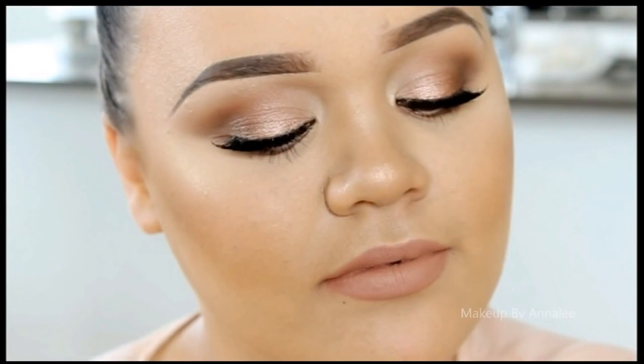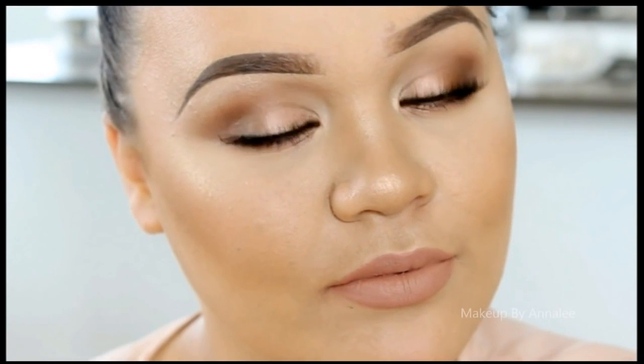Hey everyone! I have finally put together a bridal tutorial for you guys. This is what I've created — it is the height of bridal season at the moment here in New Zealand. I was very inspired to team up with the amazing Makeup with Jah, who you can see right there with the look she's created. I've linked it down below for you guys to go check out. Hope you guys enjoy!